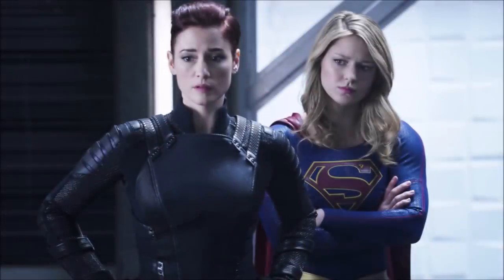Hey guys, Ben here and welcome back to another video. Today we're going to be talking about Supergirl season 4. We've got some new photos for episode 10, so if you do enjoy the video please be sure to leave a like and a comment, and subscribe if you're new so you don't miss any DC TV videos.